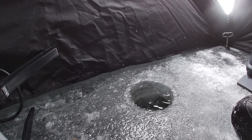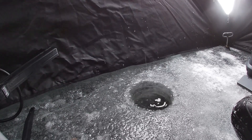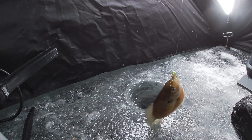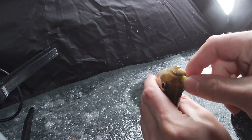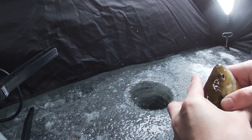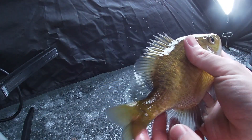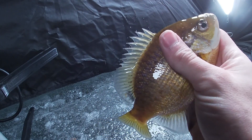There we go — got him up. First one, bluegill. It's a nice size bluegill. I'm gonna take a few home to eat, so that's actually a pretty decent sized one. I'm gonna put him out there on the ice and take him for the fry pan.